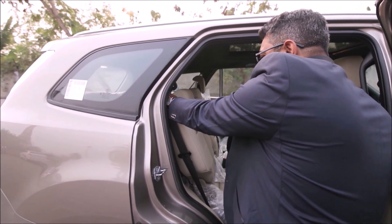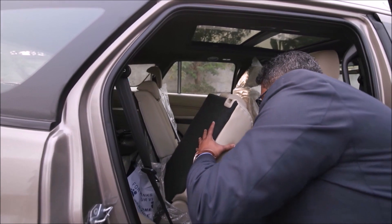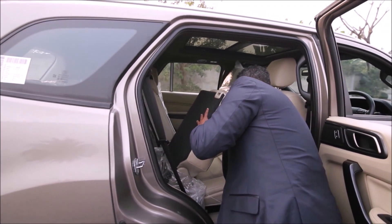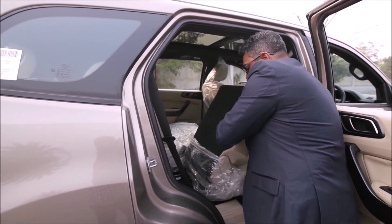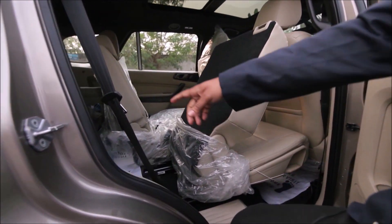Here is the third row seat. You just need to put the seat like that and climb up to access it.